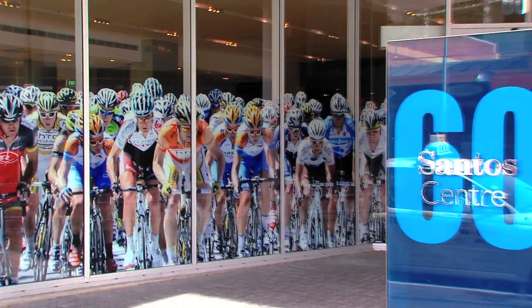Oh it looks fantastic, it's really great. It's for the Tour Down Under. Santos Tour Down Under.